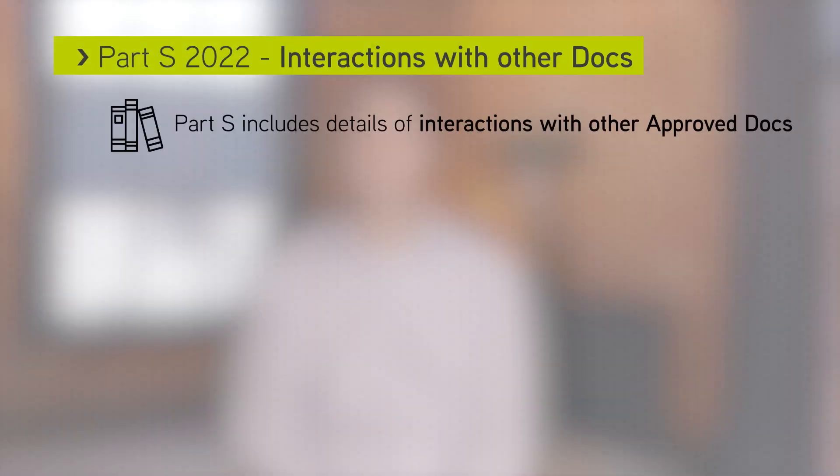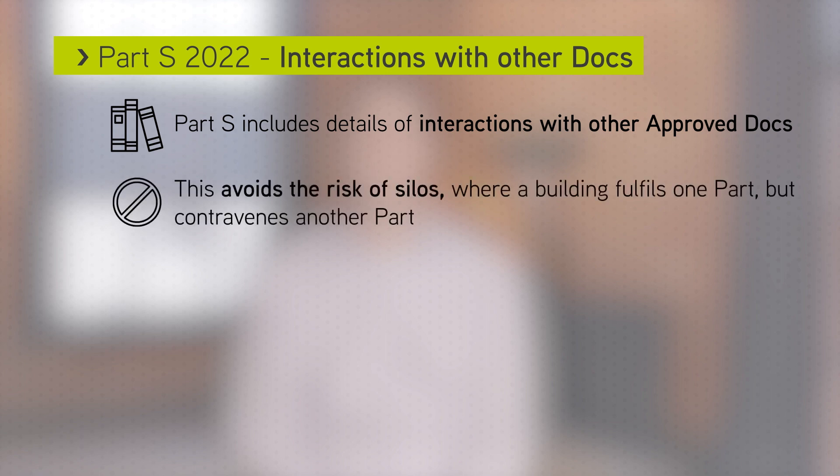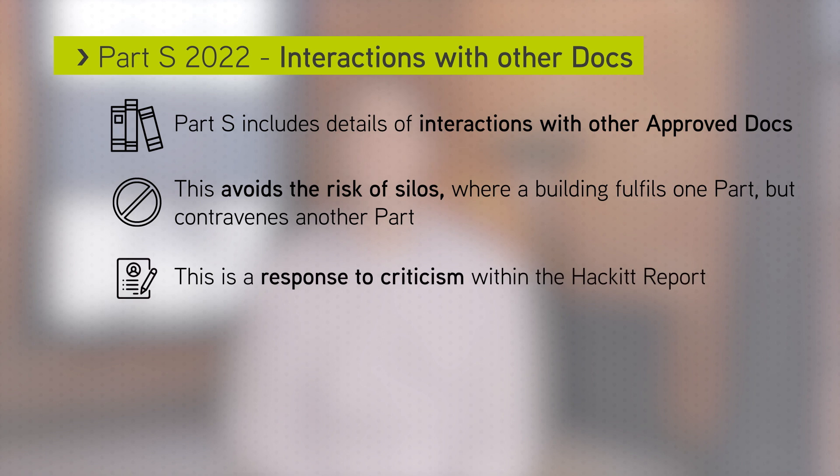The new approved document Part S also includes details of interactions with other approved documents. This is to avoid the risk of silos where a building meets one part of the regulations but contravenes another part. This is a response to criticism within the Hackett report.